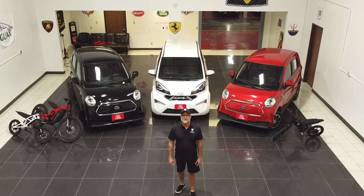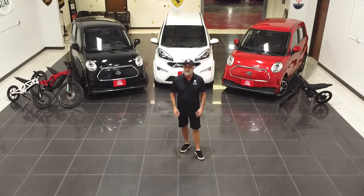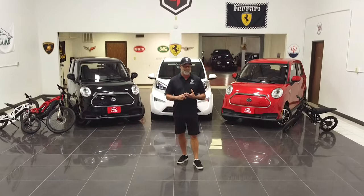Welcome back to the channel. This is Dink Davis at I Drive One Motor Cars right here in Carrollton, Texas. And today I want to give you a little bit of a taste of what Candy is. Everybody wants some candy.